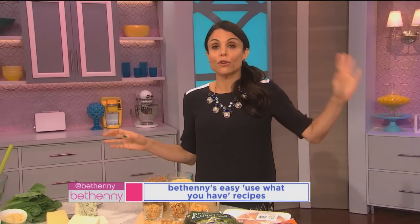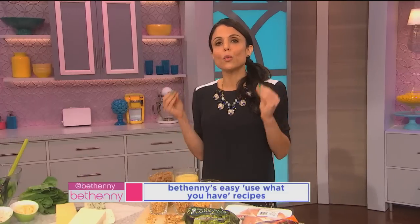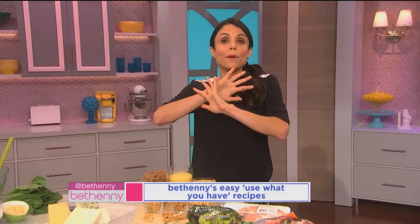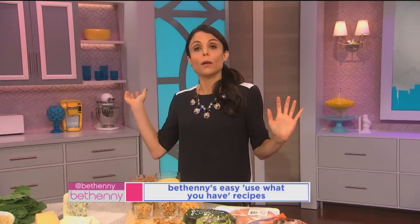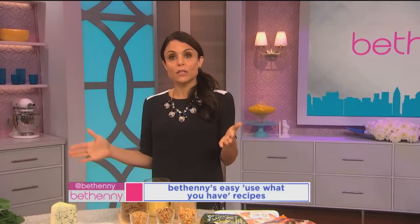I always talk about using what you have, whether it's in your closet or other areas, but especially in the kitchen. You have to have staples that are already there when you come back from a vacation. You can just go into your fridge and pull some things out — things that don't go bad quickly, things that you can stock up on. So there are different categories.